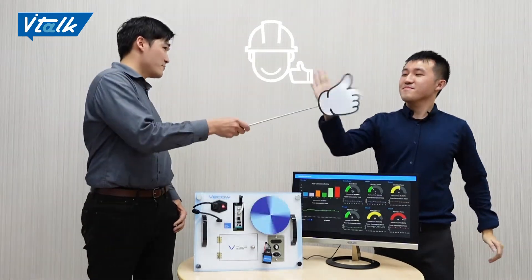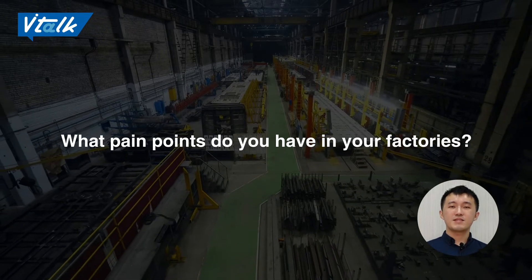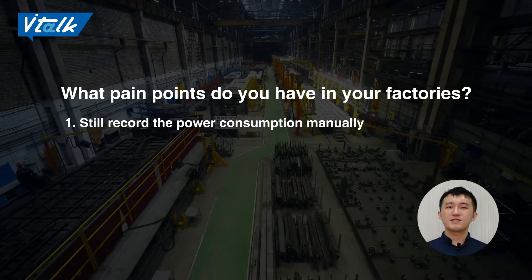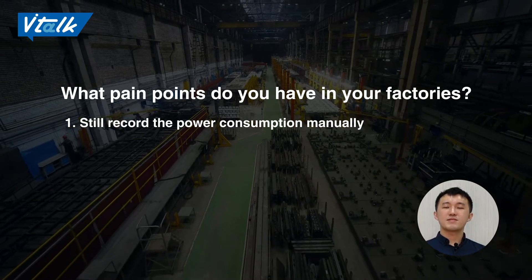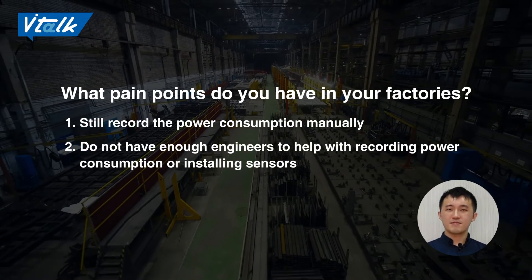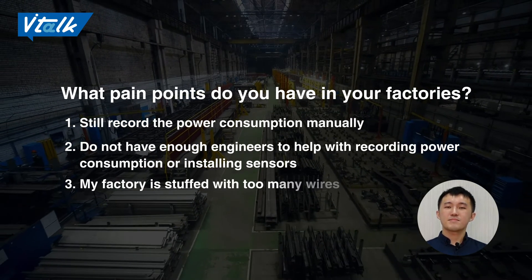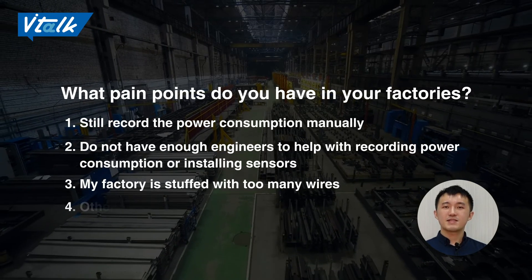Now it's your turn. What pain points do you have in your factories? 1. Still recording power consumption manually. 2. Do not have enough engineers to help with recording power consumption and installing sensors. 3. My factory is stuffed with too many wires.